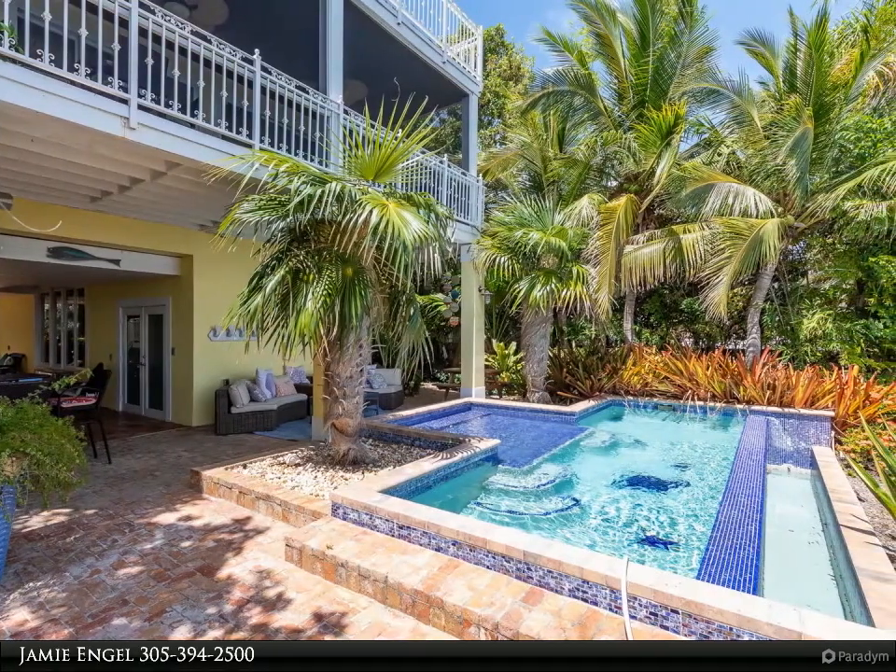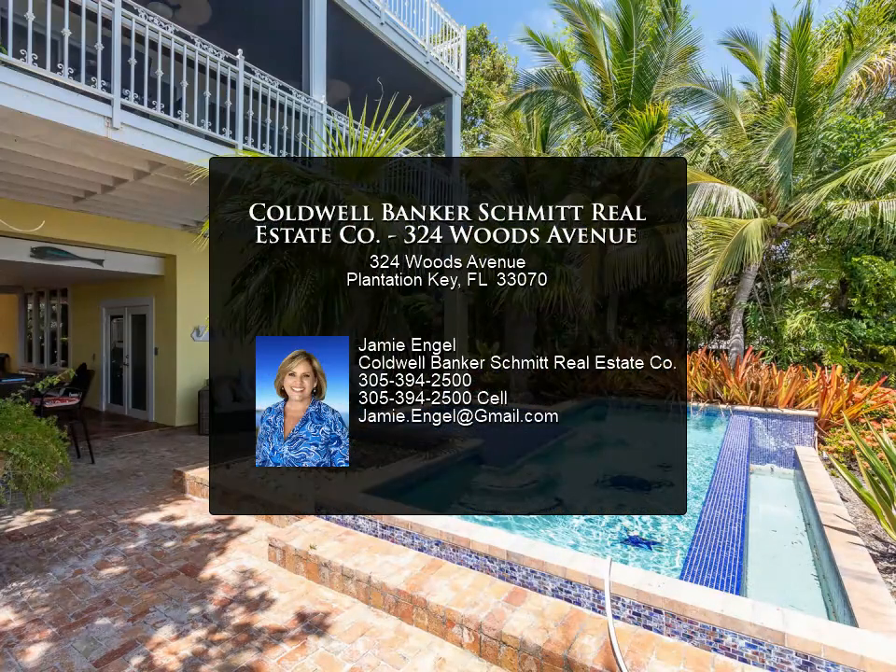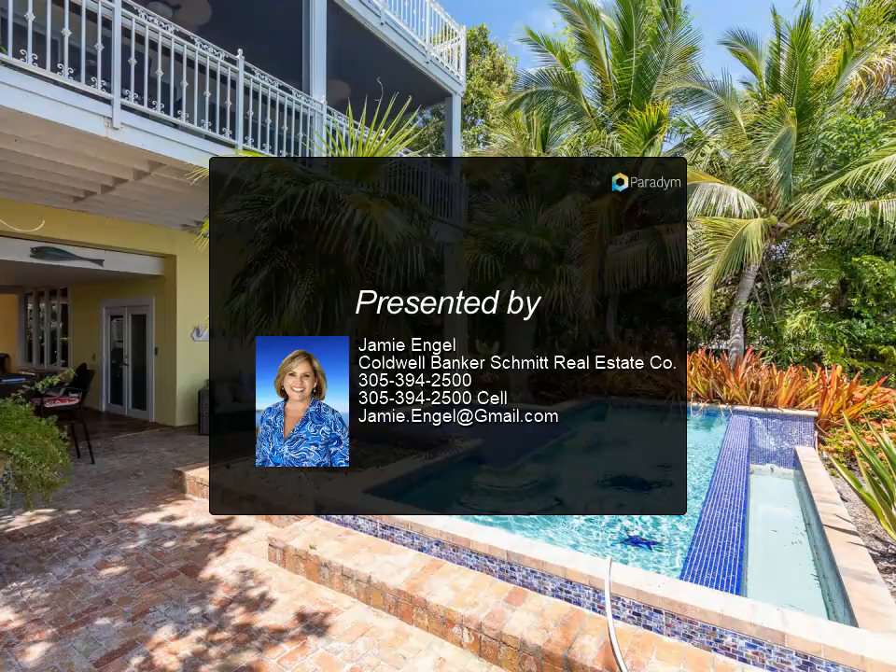For more information, review the details below or contact Jamie Engel at 305-394-2500.